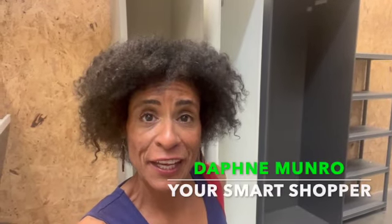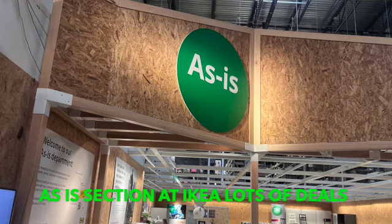Who doesn't love shopping at Ikea? Well, I do. And when you shop here, when you're getting ready to check out, don't forget their as-is section.